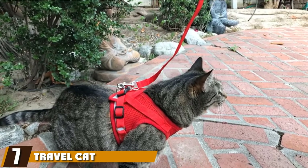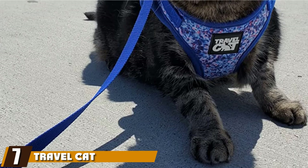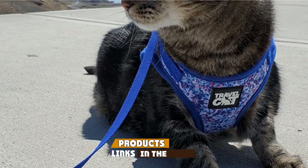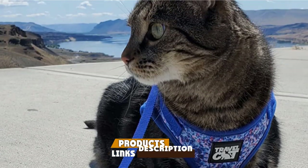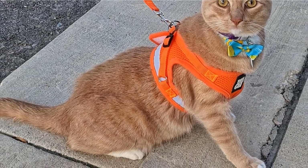Moving on to the next at number 7, the Travel Cat True Adventurer Reflective Cat Harness and Leash Set is available in red, black, gray, and orange, and comes in four sizes: extra small, small, medium, and large.